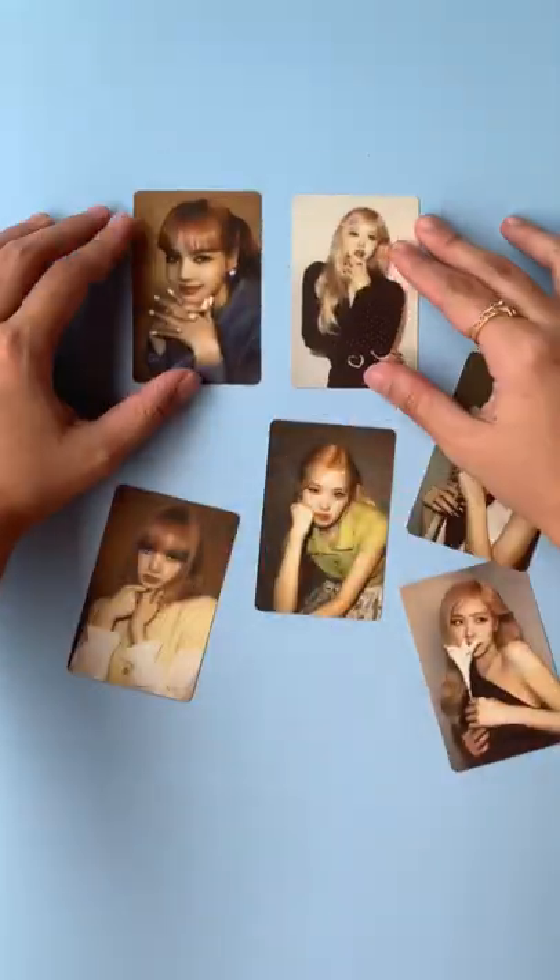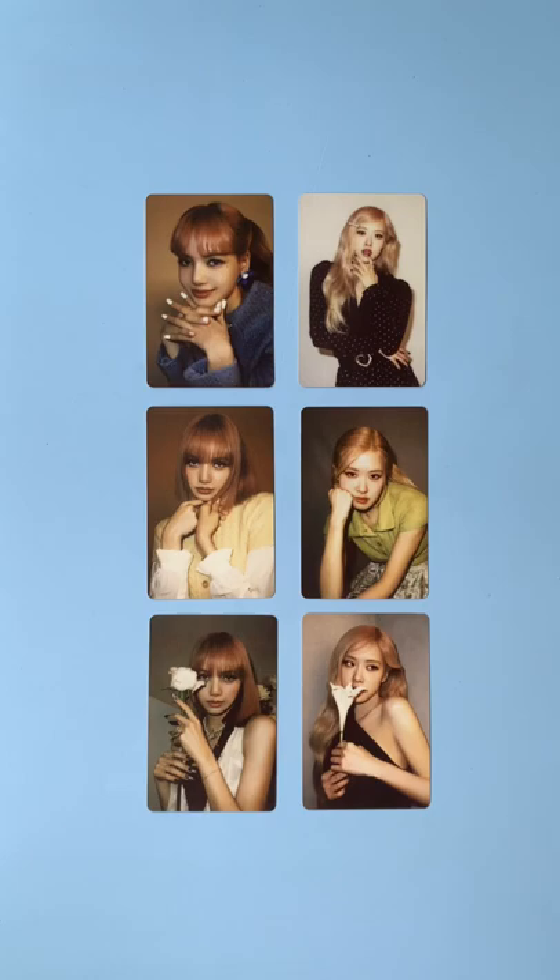Rosé is so pretty! That's all for this unboxing video. Like and subscribe for more Blackpink content!